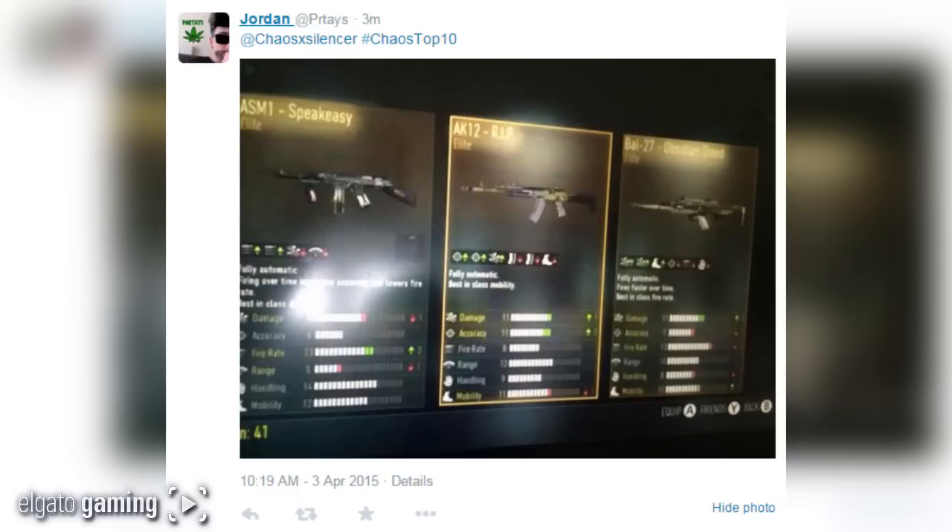Coming in at number 8 from PR Taze or Jordan, hashtag cows top 10: he got the Speakeasy, the Rest in Peace, and the Obsidian Steed — in all terms, he got the three best guns. A lot of people would argue those are the three best guns in one supply drop. Picture it: he loads up Advanced Warfare, starts at level one, earns a supply drop, and boom — hits the Speakeasy, Rest in Peace, and Steed. He's done.